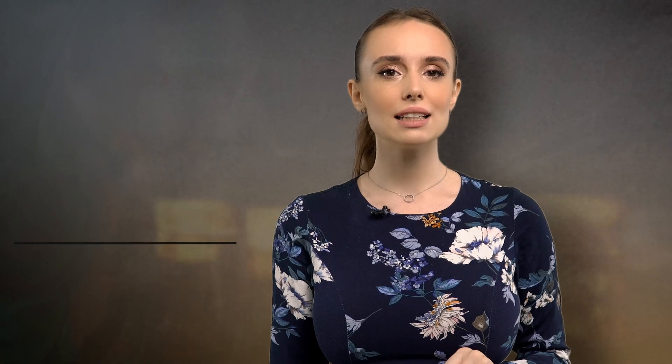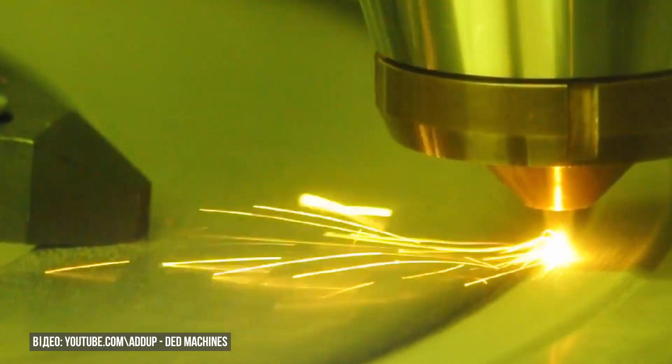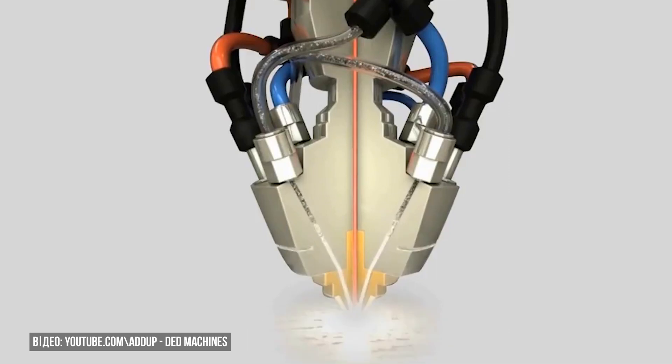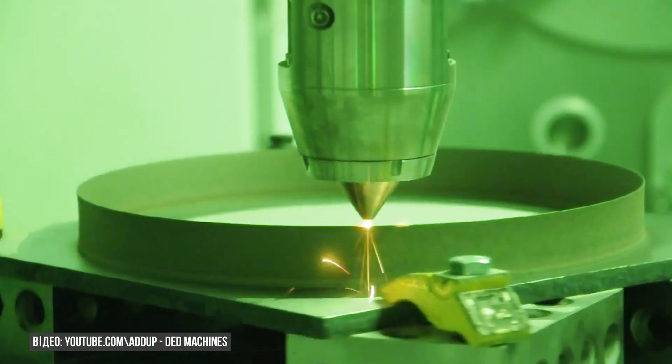Parts of American fighter jet engines are also produced using this technique. The second method, known as directed energy deposition, resembles welding: titanium powder or rod is fed into a tube where the molten metal is meticulously applied layer by layer in accordance with a 3D model.